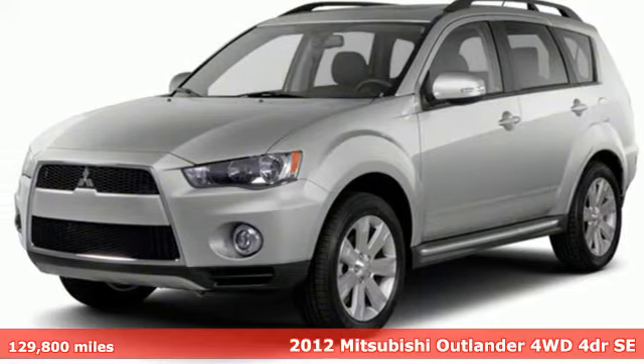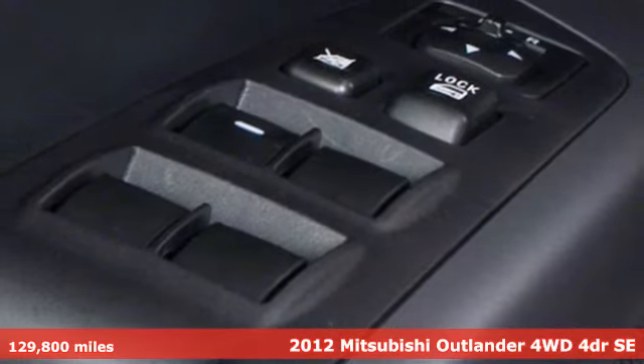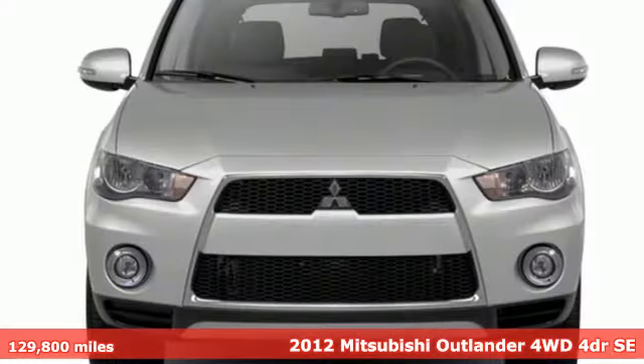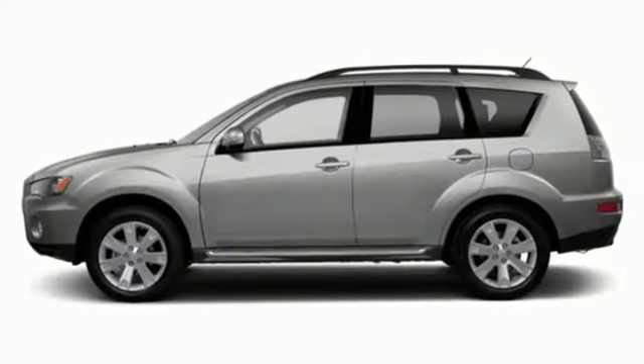Here's a 2012 Mitsubishi Outlander. This Outlander is the family-friendly crossover utility vehicle waiting to hit the trail with the perfect balance of power, performance, and an unforgettable ride.